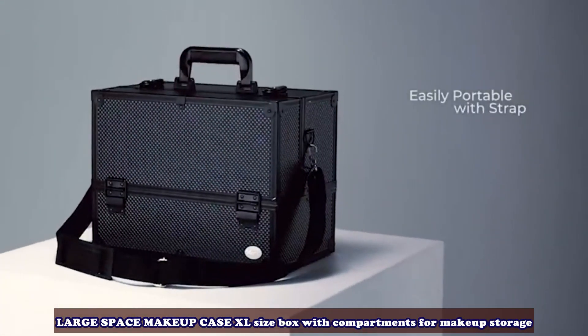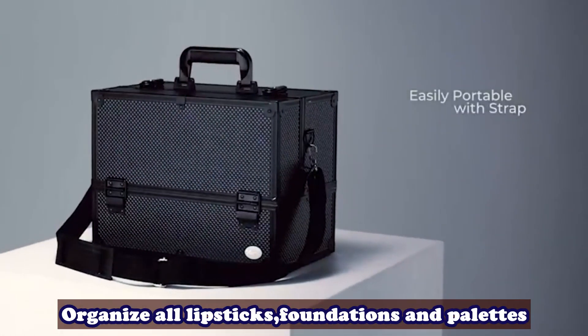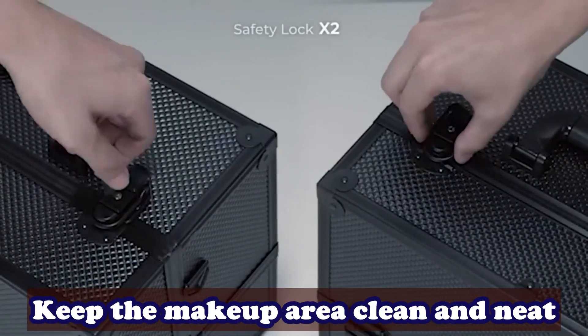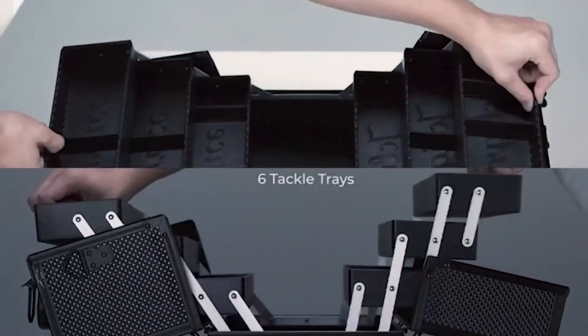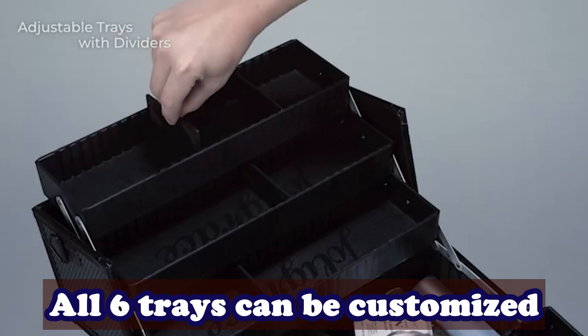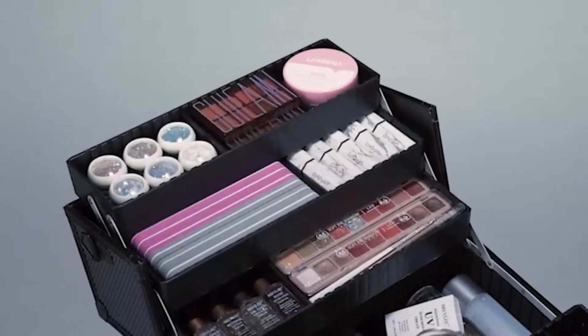Large space makeup case, XL size box with compartments for makeup storage. Organize all lipsticks, foundations and palettes, and keep the makeup area clean and neat. Overall size: 14-inch x 11-inch x 8.43-inch. All six trays can be customized and adjusted to different lengths for various size makeups so that they don't spill.